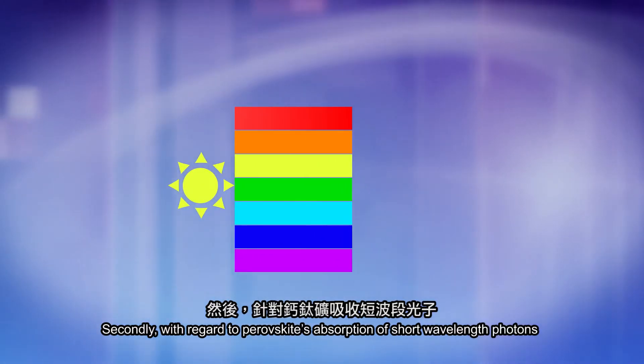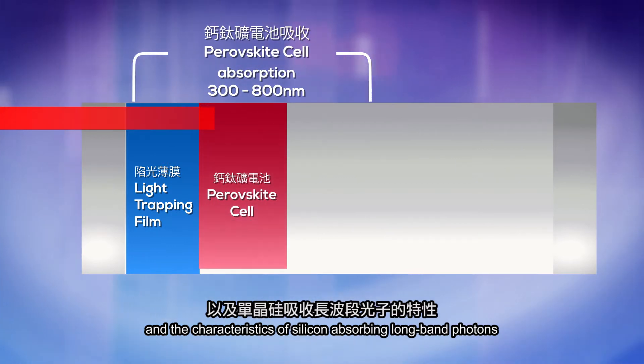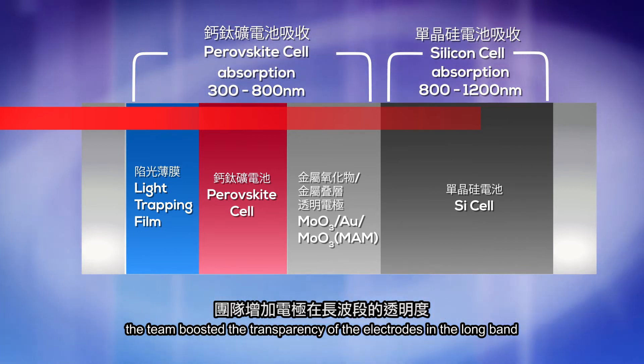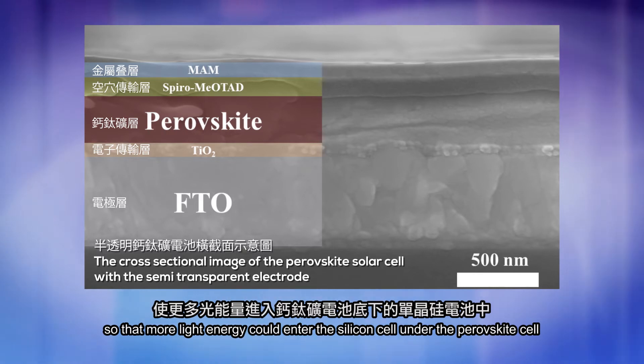Secondly, with regard to perovskite's absorption of short wavelength photons and the characteristics of silicon absorbing long band photons, the team boosted the transparency of the electrodes in the long band so that more light energy could enter the silicon cell under the perovskite cell.